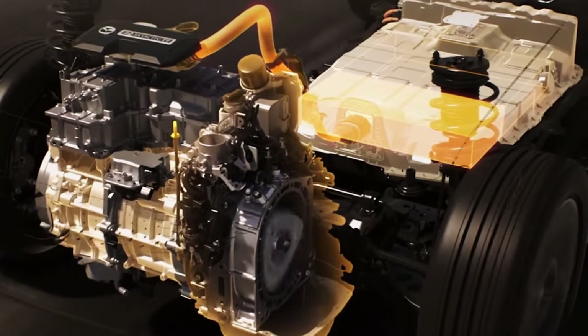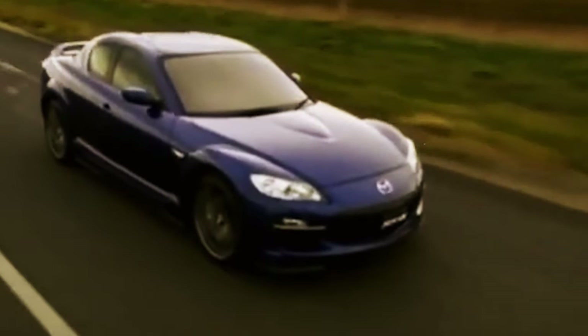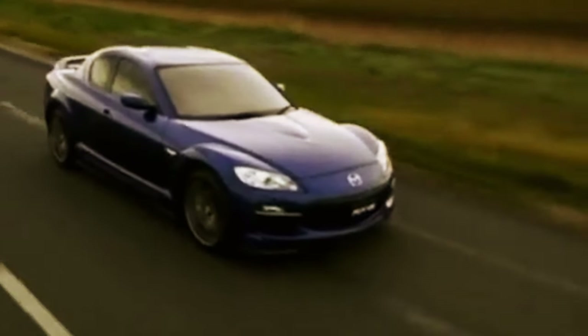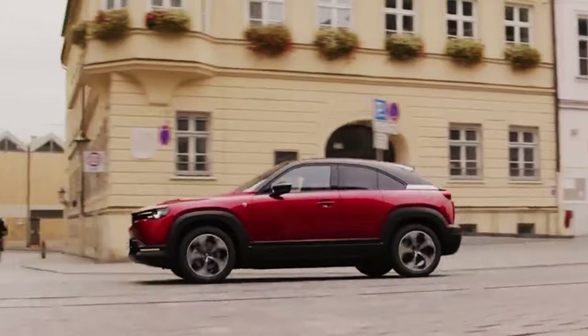Direct injection was key to enhancing performance. Naguchi sees the MX-30H as a significant advancement, being Mazda's first rotary engine with direct injection — a goal engineering had long aimed to achieve to increase efficiency. The implementation of direct injection in the Renesis was hindered by the need for a completely new design.